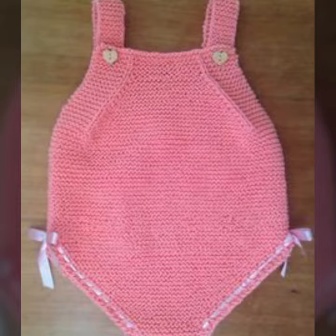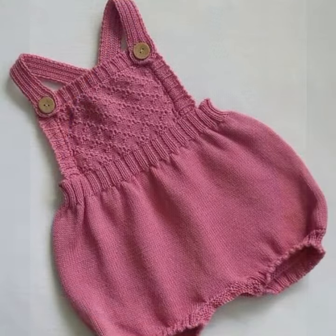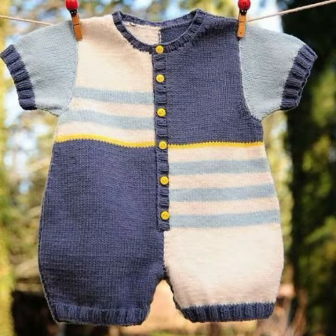Beautiful patterns, knitted patterns, easy patterns — easy to make, easy to wash. Beautiful and trendy baby crochet romper designs with mind-blowing designs and ideas for your sweet babies. You can see them all in this video.